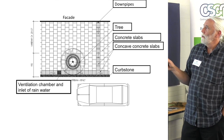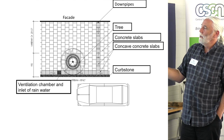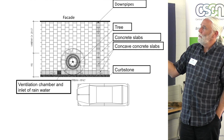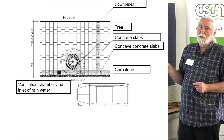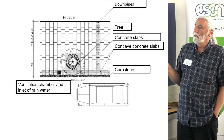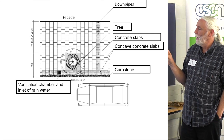This is how it looks from above. We have concave concrete slabs that collect water from the downpipes from the roof. Looking at the street profile, we can take almost half of the surface water from that spot, collect it, and give it down to the trees. It works quite well.